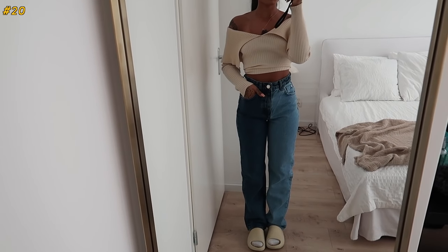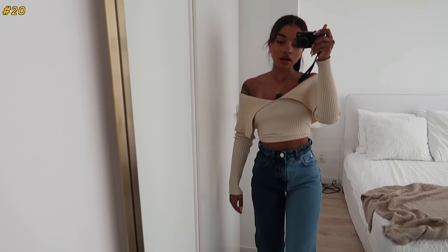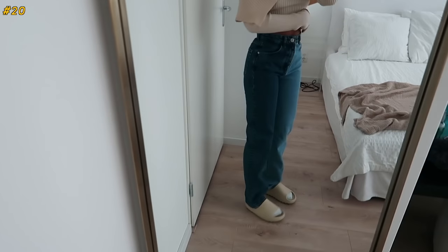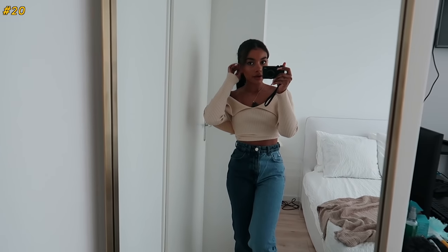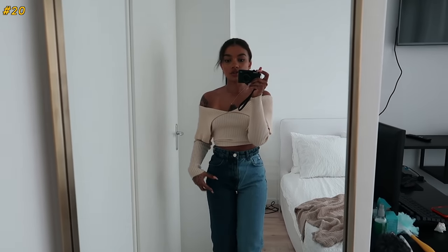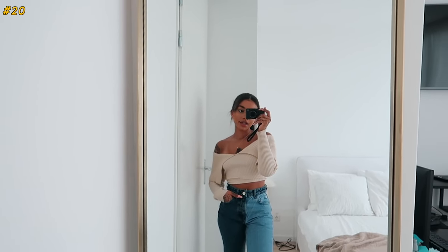Last but not least, these jeans from Pull & Bear — these are really fun because there's a split in the color. Pull & Bear has really good jeans; I just don't think their sizing is amazing. They're nice and long and they fit really well, but it's quite hard to figure out the proper sizing. I'd rather buy jeans by waist size and length instead of just going for a regular 34. But these are really fun — something different, high-waisted.